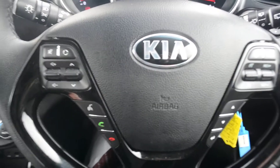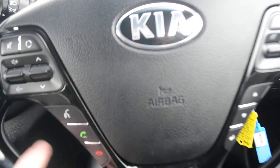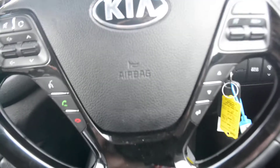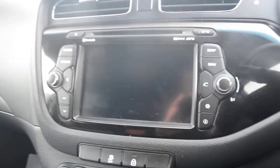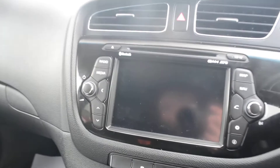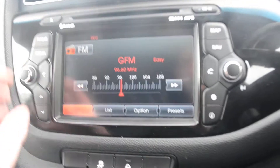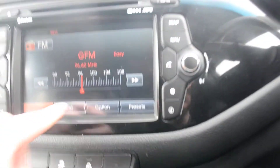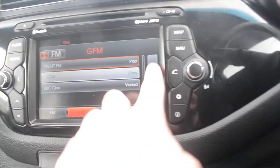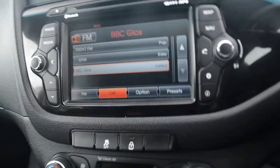There are steering wheel mounted audio controls — you can mute tracks, change the volume, change tracks, and answer telephone calls. Over to the dashboard, we have a 7 inch touchscreen full navigation system. We've got the AM FM radio on, and you can just click through all the FM radio stations until you find the one you like.